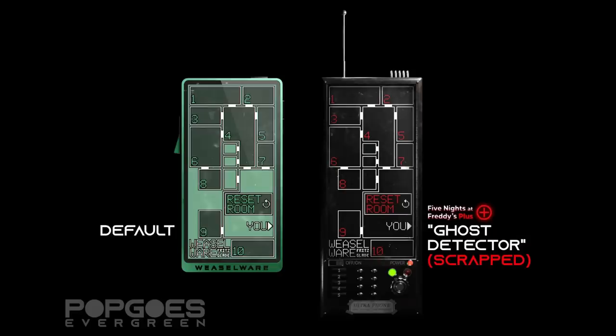Sticking with Evergreen for a moment — because of the unfortunate apparent cancellation of FNAF+, Kane showed off a scrapped ghost detector phone case themed around the game. Kane clarified that with Phil out of the Fanverse, they can't include this in Evergreen since he never signed a release form as a creator on the project. This is one of the best-looking phones we've seen from Evergreen, so it's very unfortunate it's being abandoned. But keep in mind, there are like 50 phones planned for the game, so this isn't a huge loss.